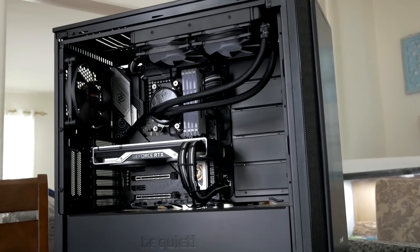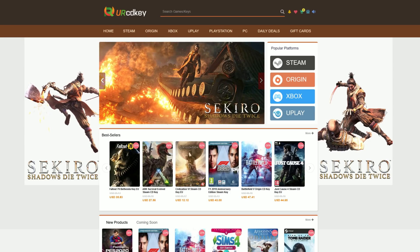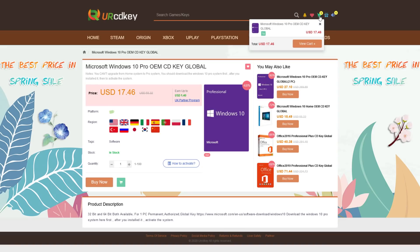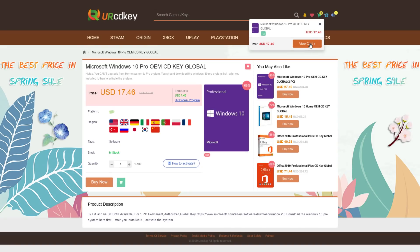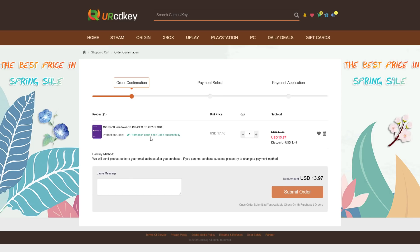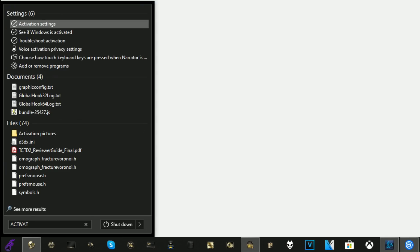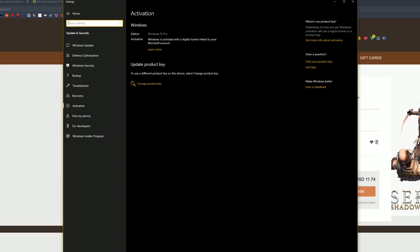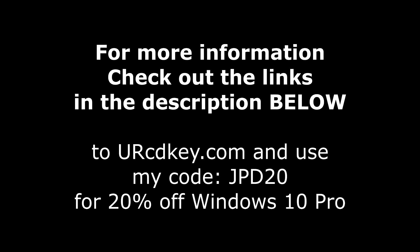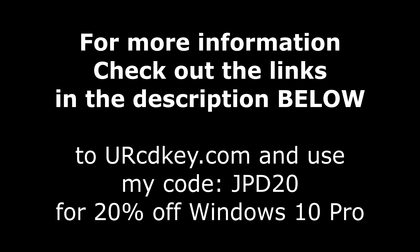Did you just finish building a sweet gaming rig only to have this happen to you? Not to worry, because CDKey has you covered with Windows 10 Pro licenses for under $18. If you head over there right now, you can save 20% off with my code JPD20 at checkout. You'll receive your key within seconds, then just click the start button and type activate to find the Windows activation screen, and all you've got to do is paste your code in. For more info as well as that coupon code, be sure to check out the links down in the description below.